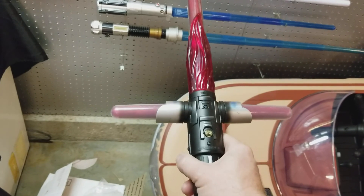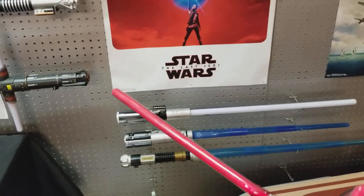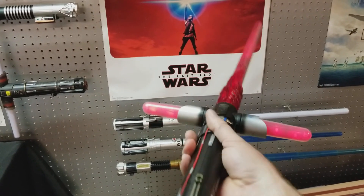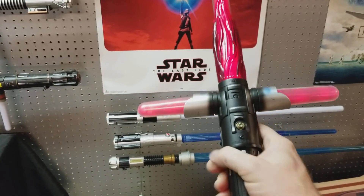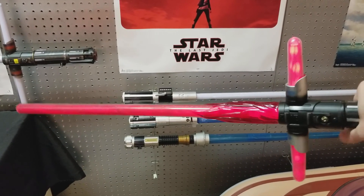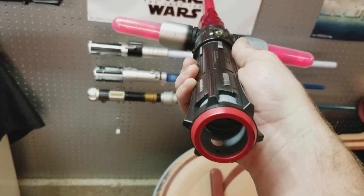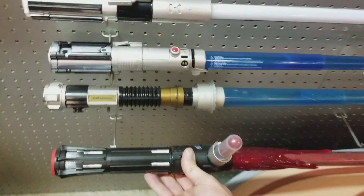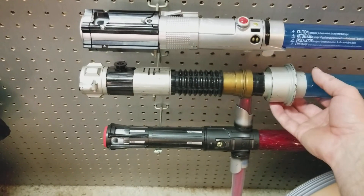This is the one you can get from Target. I believe this one was $40 to $50. It's a pretty nice saber. I like it. I've battled my nephew quite a few times with it. Sounds are still good in it, lights aren't too bad. They had this on clearance so I bought it, and then it kind of went a little bit nuts and I started buying more of them.